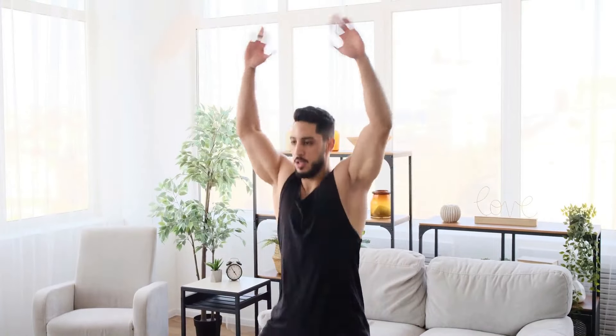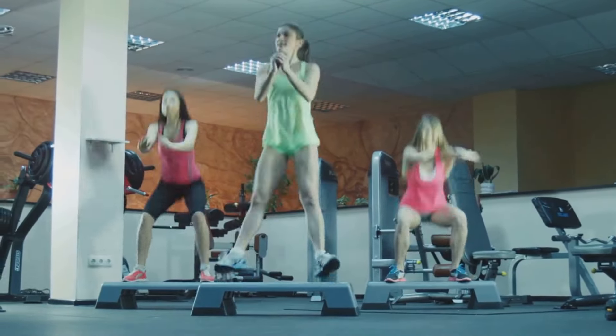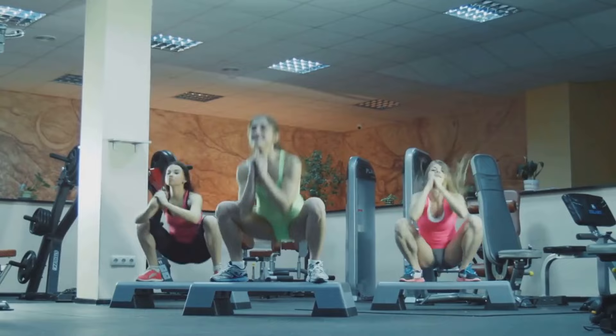Start by standing tall with your feet together and arms at your sides. In one smooth motion, jump your feet apart and raise your arms above your head, clapping your hands together. Then jump back to the starting position, bringing your arms back to your sides. That's one jumping jack.